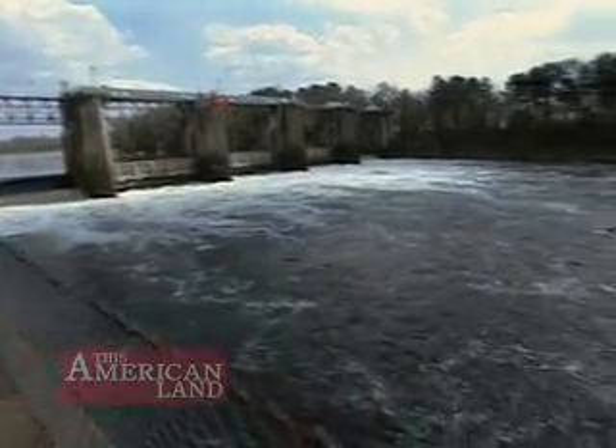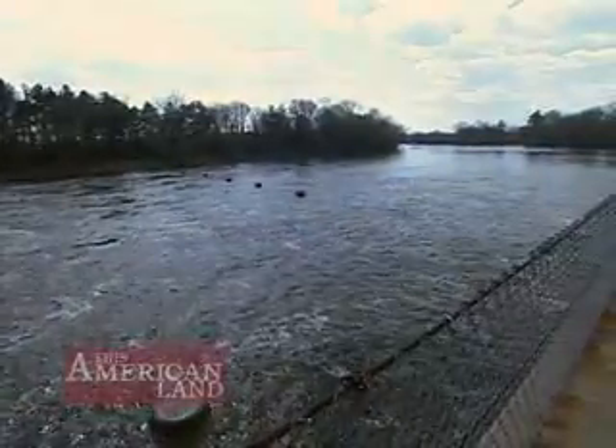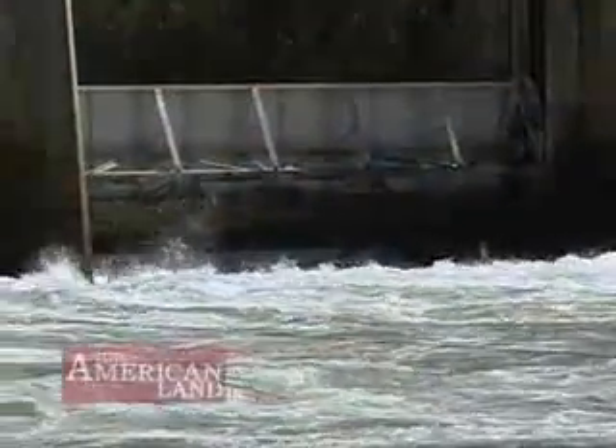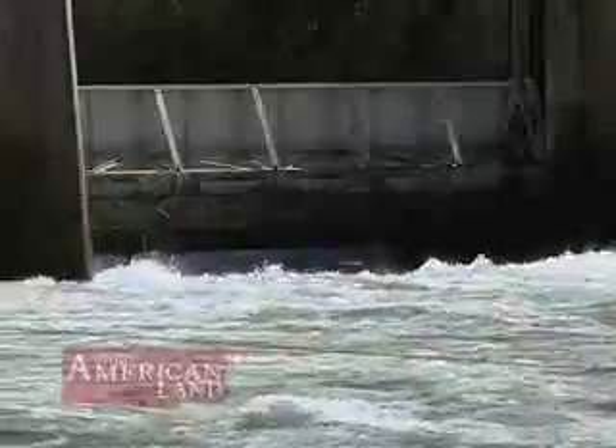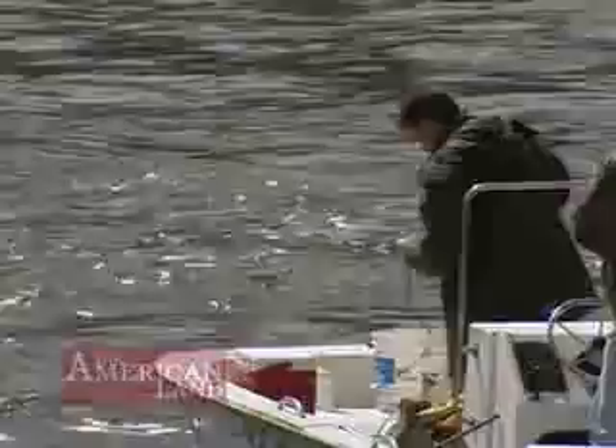When river systems are altered by dams, dredging, and pollution, the decline of river species like sturgeon is a clear indicator that the health of the river is in trouble — a warning to those who depend on it for drinking water, recreation, energy, and agriculture.